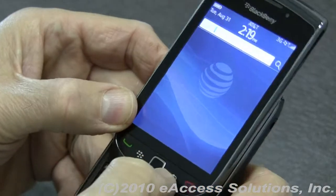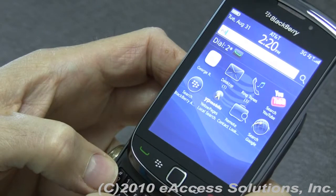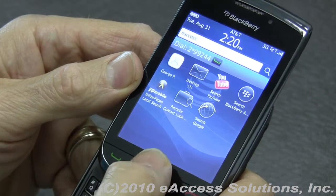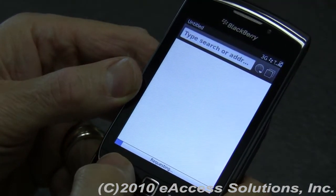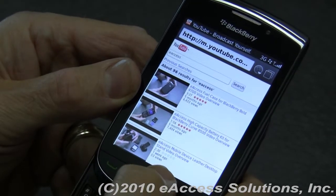We'll show you an example here. Let's say you were searching for the word eAccess. Notice it's already searching icons and messages and things like that. But you can even focus that search a little bit — I can go into YouTube, for example, and actually do a search in YouTube for the word eAccess. And notice it's found things like some videos.